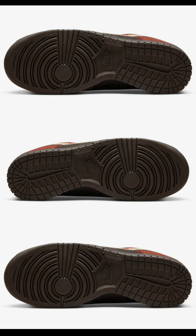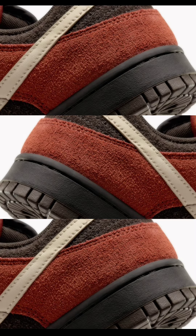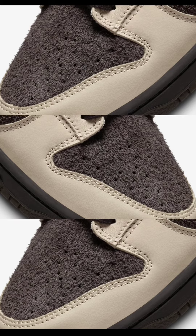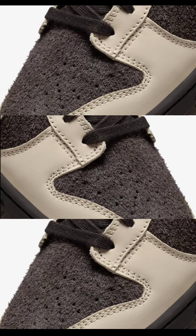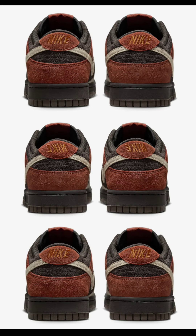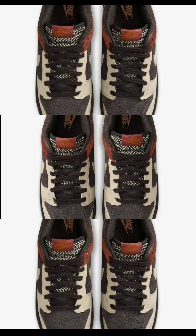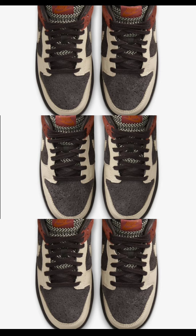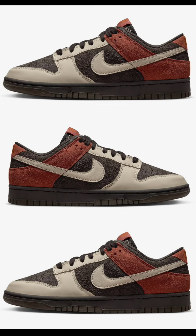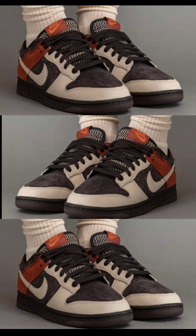Next, the Nike Dunk Low Red Panda, dropping later this October for $120. Coming in velvet brown, sand drift, and rugged orange, this one is definitely different. These shoes feature dark suede underlays with leather overlays in a lighter shade, perfectly capturing the essence of the Red Panda's distinctive fur, along with a mesh tongue and lining. From a 1-10 scale, I give them a solid 7.5 to 8. Let me know if you see yourself adding these to your collection.